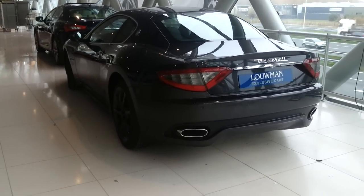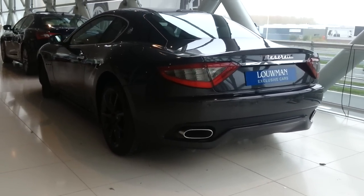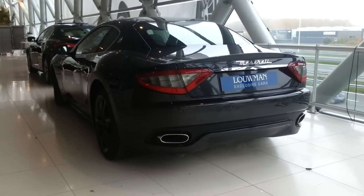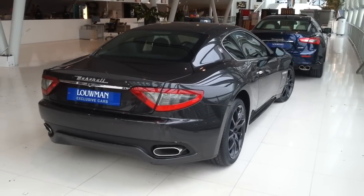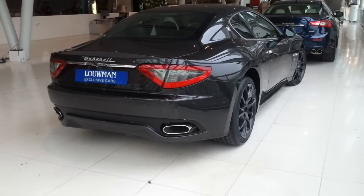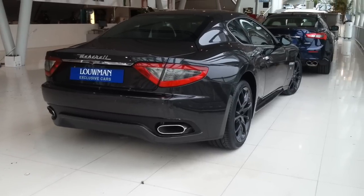Dual exhaust at the back. Antra seat rims, special to this model.